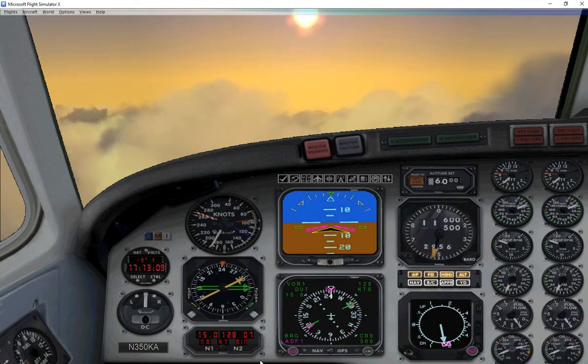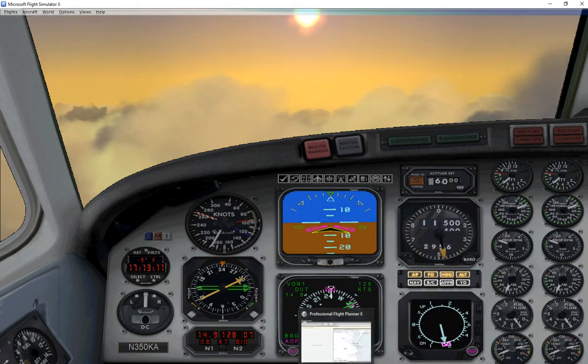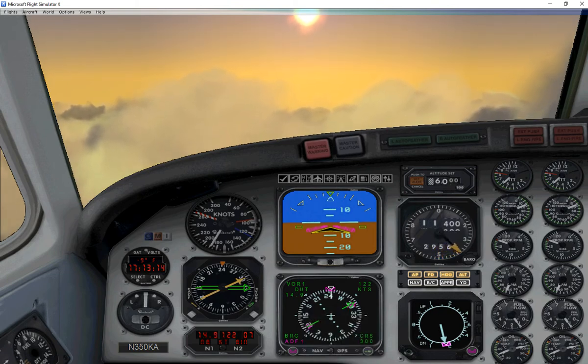The missed approach point is the NDB. If we see the airport before then, we'll make a circle to the west of the airport and land on runway 30.